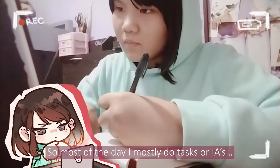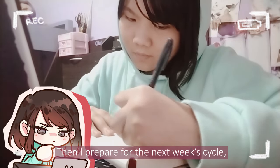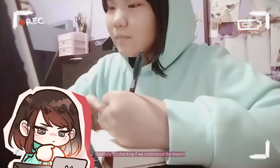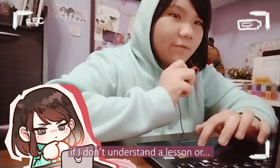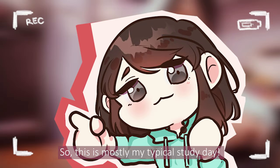Most of the day, I mostly do tasks or I ace, then I prepare for the next week's cycle, which is a checkpoint — basically checking if we understood the lesson. Sometimes I get consultations if I don't understand a lesson or need feedback for my work. So this is mostly my typical study day.